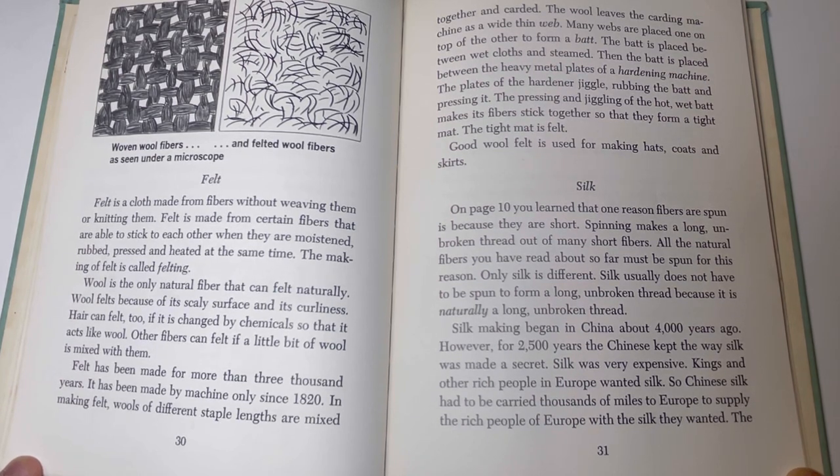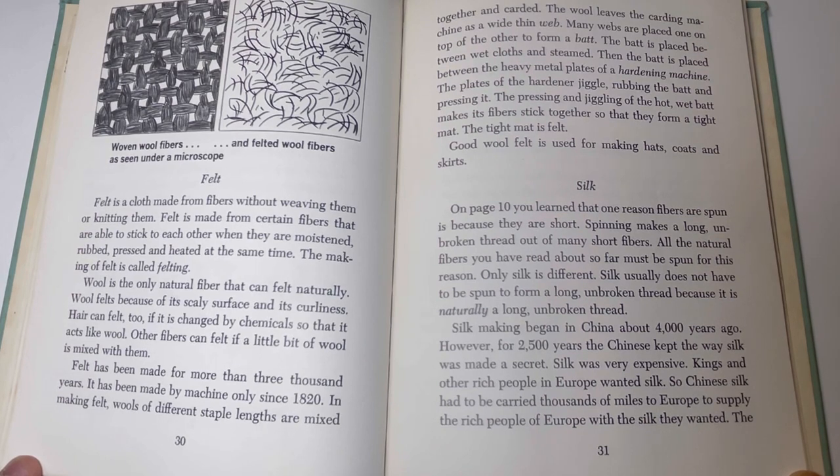Good wool felt is used for making hats, coats, and skirts. Silk. On page 10, you learned that one reason fibers are spun is because they are short — spinning makes a long unbroken thread out of many short fibers. All the natural fibers you have read about so far must be spun for this reason. Only silk is different. Silk usually does not have to be spun to form a long unbroken thread because it is naturally a long, unbroken thread.